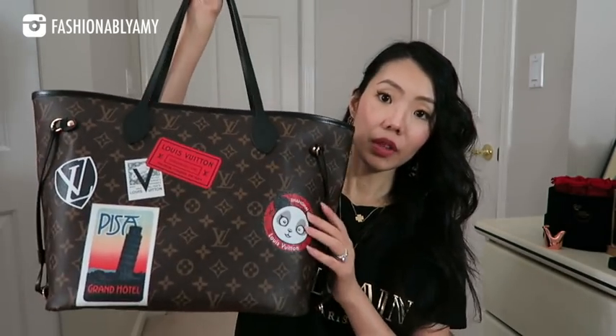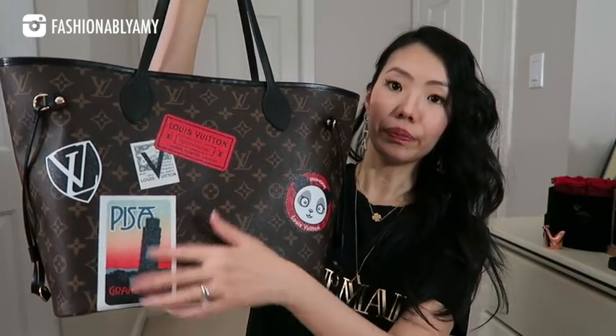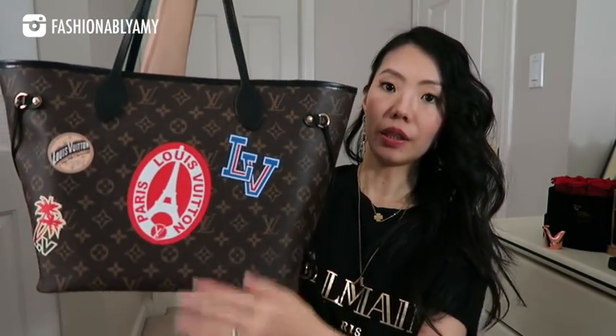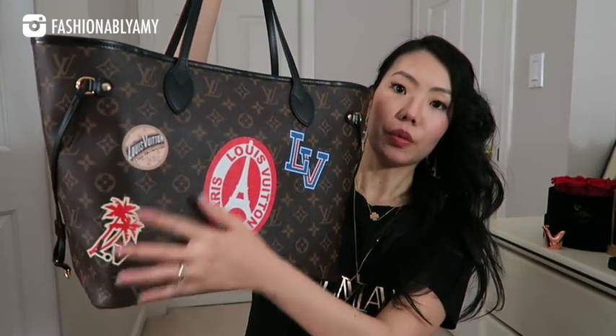When I was making this bag, it has the Shanghai Panda, the Pisa Leaning Tower, LV logo, LV logo, and then my name. On the other side I have the Paris Eiffel Tower, LV logo, LV logo with a palm tree, and then another LV logo. I wanted more — there were other stickers that were really cute. But just to reiterate, I would choose the maximum number of stickers unless it's such an odd placement.